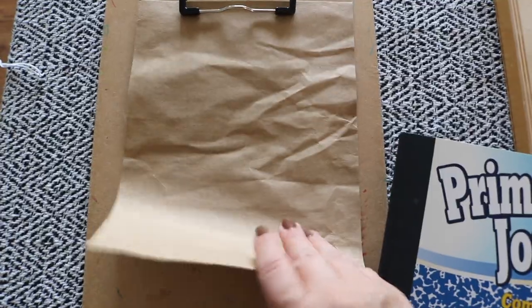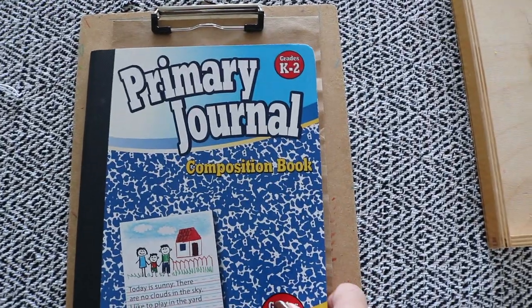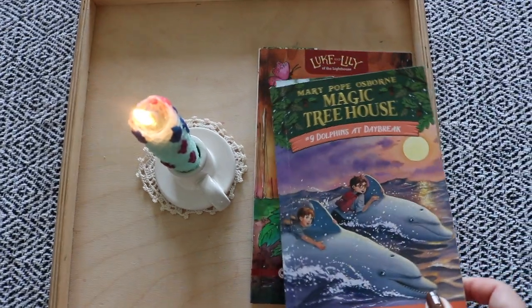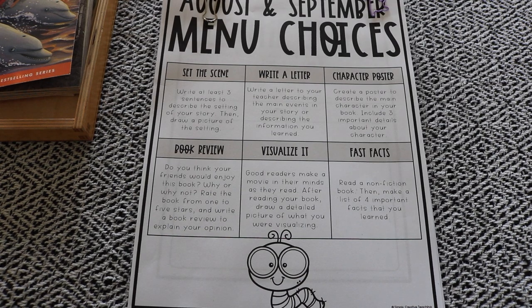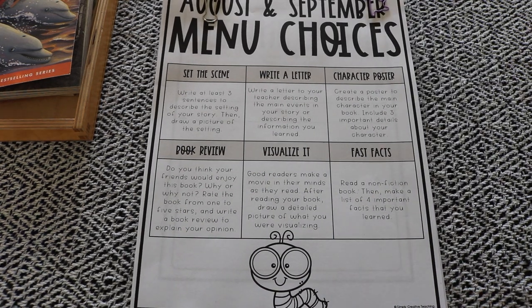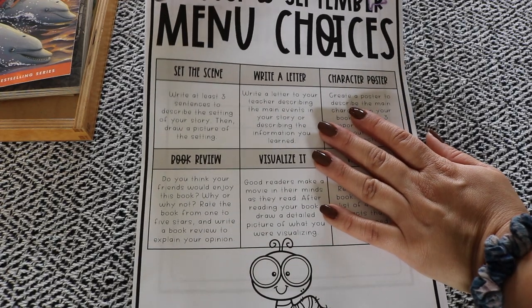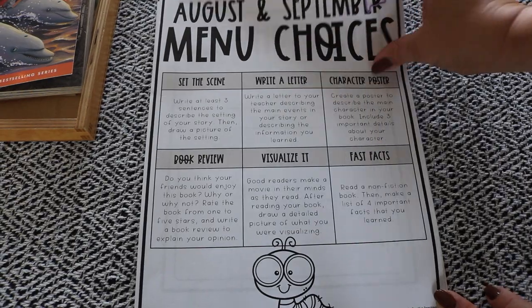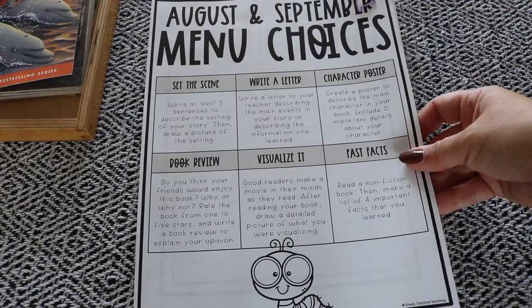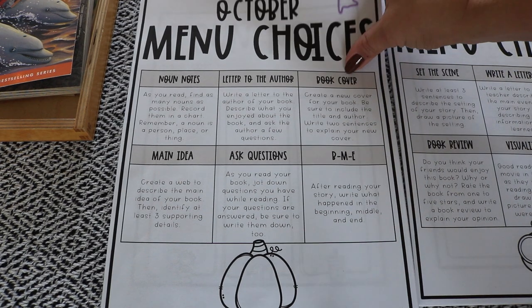Once they've decorated their cover, they'll read for 20 minutes. Noah is finishing up the Luke and Lily of the Lighthouse set by The Good and the Beautiful — he's on the second book, Lily's Pumpkins. Bella is reading a Magic Tree House book, Dolphins at Daybreak, number nine. After reading, they'll move on to their first journal entry.